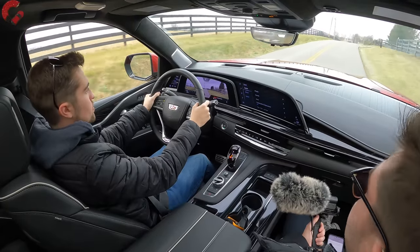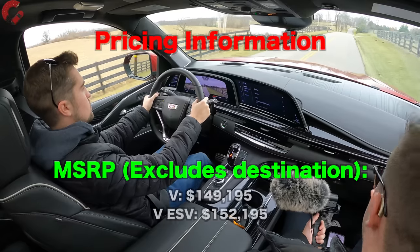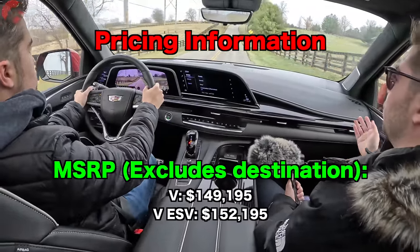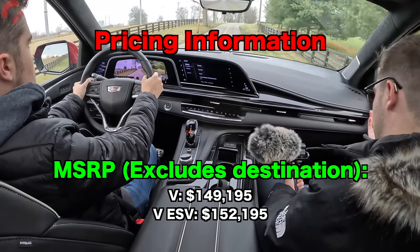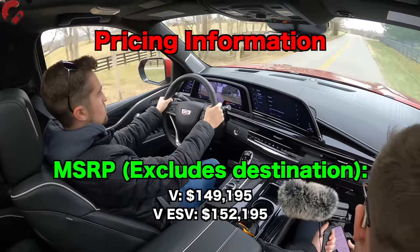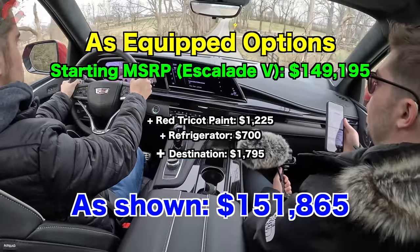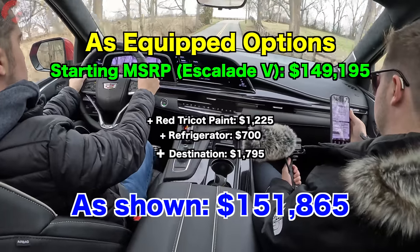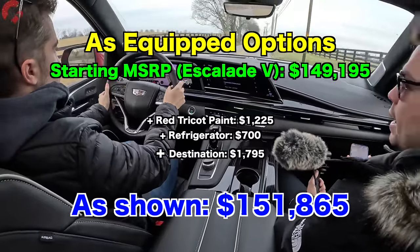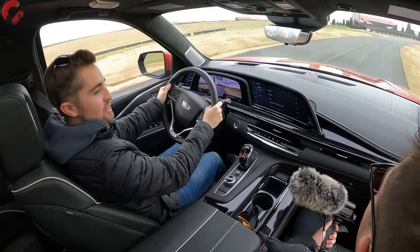Wrapping up with pricing: the Escalade V is not cheap and not targeting the everyday average person. The standard-wheelbase V — what we have today — starts at $149,195. The V ESV long-wheelbase version is $152,195, a $3,000 premium. Our test vehicle has the $1,225 paint color, the optional center console refrigerator, plus the $1,795 destination charge, bringing our grand total to $151,865.